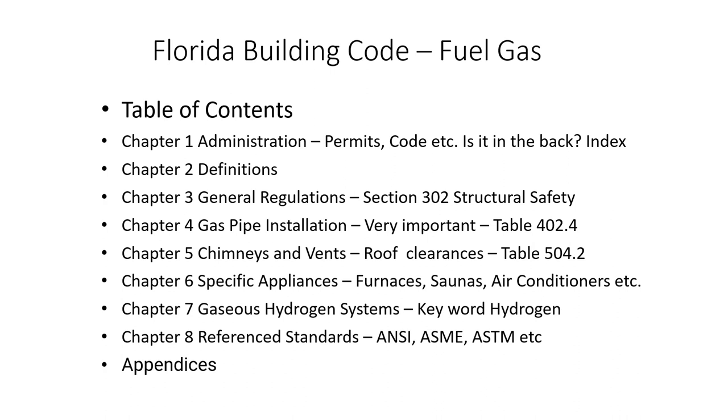Same thing with the chimneys and vents in chapter five — there are going to be some tables, and I'm going to help you navigate those. Chapter six is about specific appliances: furnaces, saunas, air conditioners, et cetera. Chapter seven is gaseous hydrogen systems — if they talk about hydrogen, you're going to think fuel gas. Chapter eight is reference standards. Sometimes they'll just ask you about a standard, and you just have to realize that all these code books have a chapter about reference to standards, and you can go find them there.